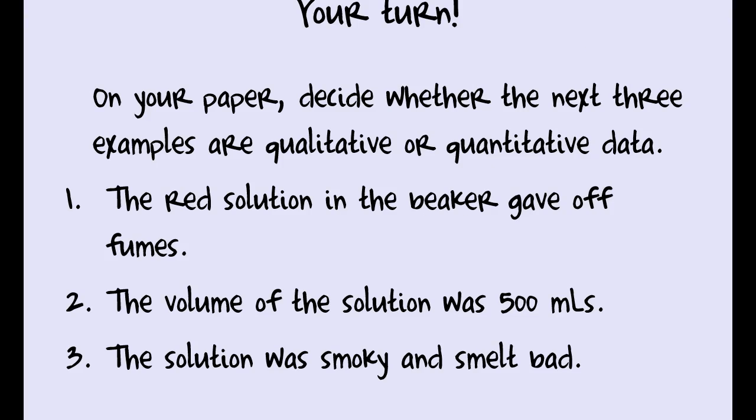Your turn — get your separate sheet of paper. This is what you'll turn in on Friday. You have Tuesday night, Wednesday night, and Thursday night to complete it. There are 10 items — leave yourself room. For the first three, tell me whether the examples are qualitative or quantitative data. Go ahead and pause, put your name, your mod, and the date at the top, then answer questions one, two, and three. You can't just write 'Q' — they both start with Q — you need to write the full words.